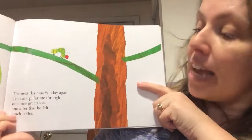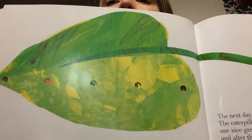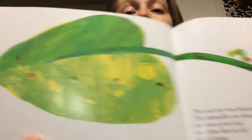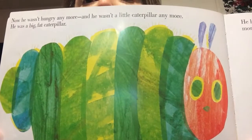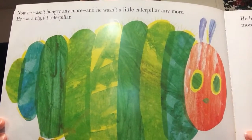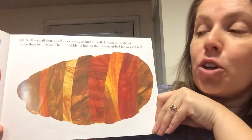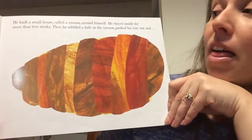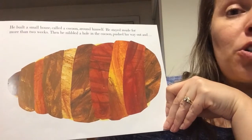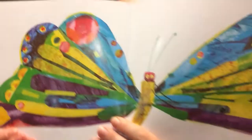The next day was Sunday again. The caterpillar ate through one nice green leaf, and after that he felt much better. Now he wasn't a little caterpillar — he was a big fat caterpillar. He built a small house called a cocoon around himself. He stayed inside for more than two weeks, then he nibbled a hole in the cocoon, pushed his way out, and he was a beautiful butterfly.